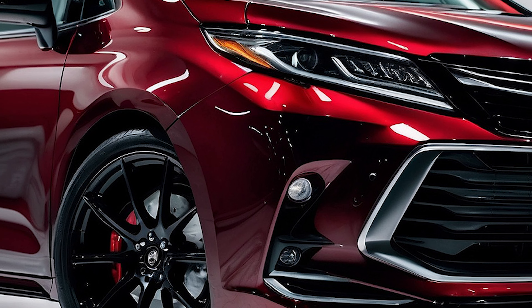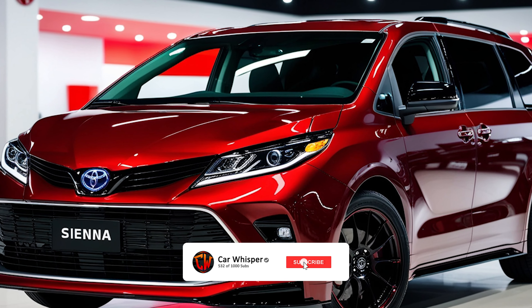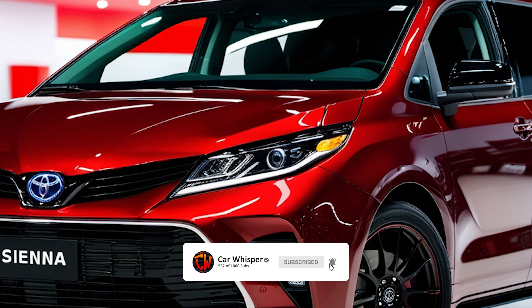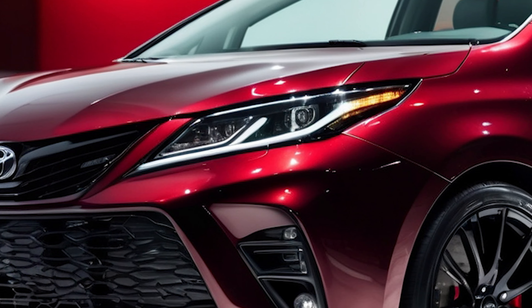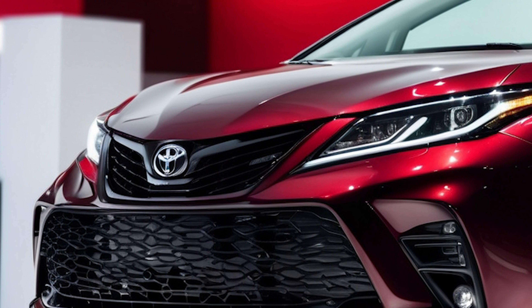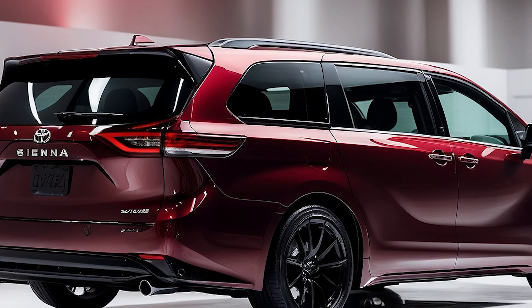Hello car enthusiasts! Today we're taking a leap into the future with the 2025 Toyota Sienna. This isn't just any minivan — it's a perfect fusion of luxury, cutting-edge technology, and exceptional performance. Let's explore this incredible vehicle from every perspective.